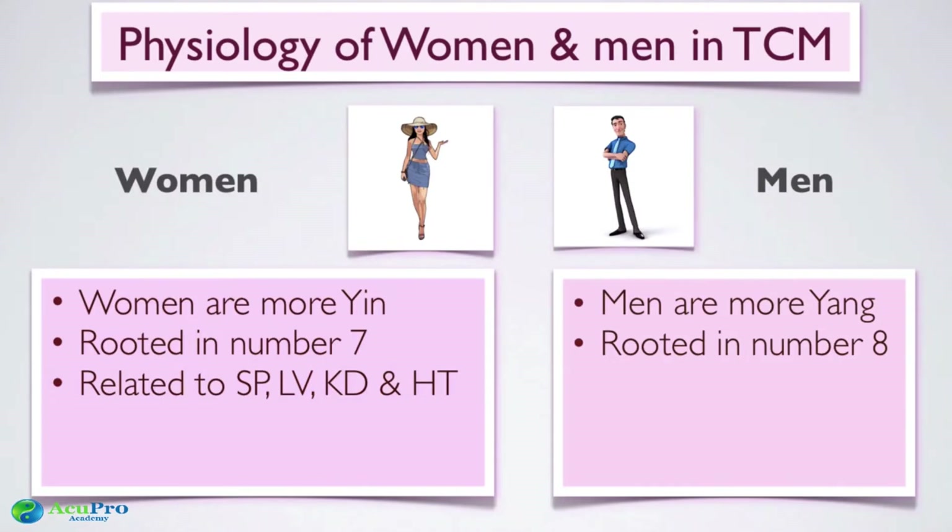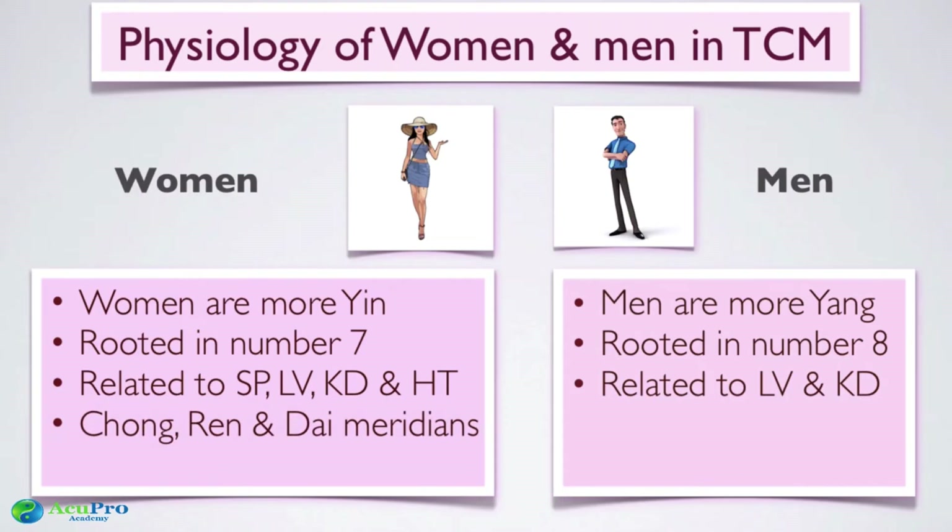When it comes to organs, women are very much related to spleen, liver, kidney, and heart. Spleen produces blood; liver stores blood for menstruation; kidney is the root of essence, which the reproductive system needs to function properly and to conceive; and heart governs blood circulation, so better circulation means everything flows better. For men, it's much more related to liver and kidneys — either kidney essence deficiency or an overstressed, stagnated liver.